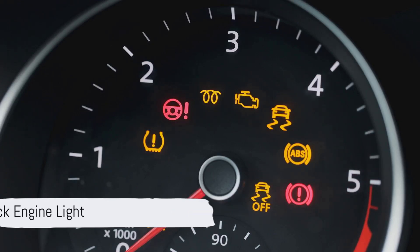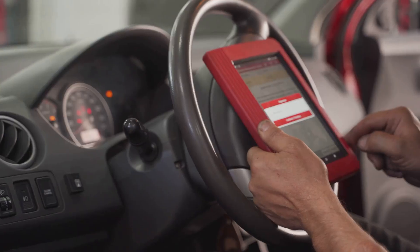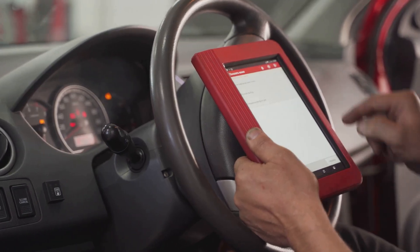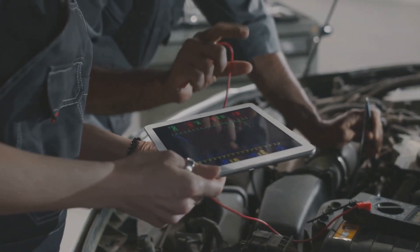Check engine light: the check engine light, though not all the time, might come on if the ECM detects irregular readings from the sensor. For this, you can use an OBD2 scanner to pull up the error codes. Common error codes for faulty throttle body sensors include P0120,